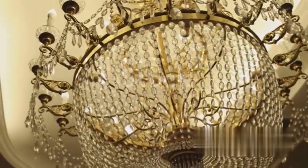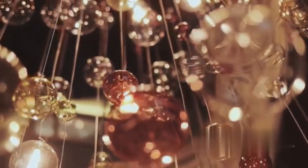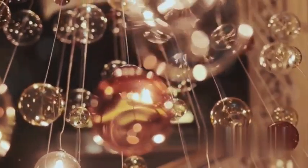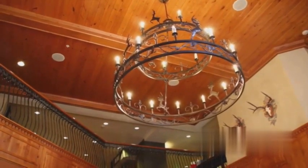Take, for instance, the elegance and grandeur of chandeliers. They're not just for royal palaces or grand ballrooms. A well-placed chandelier can turn an ordinary room into a captivating space, creating a dazzling focal point that draws the eye and stirs the imagination.